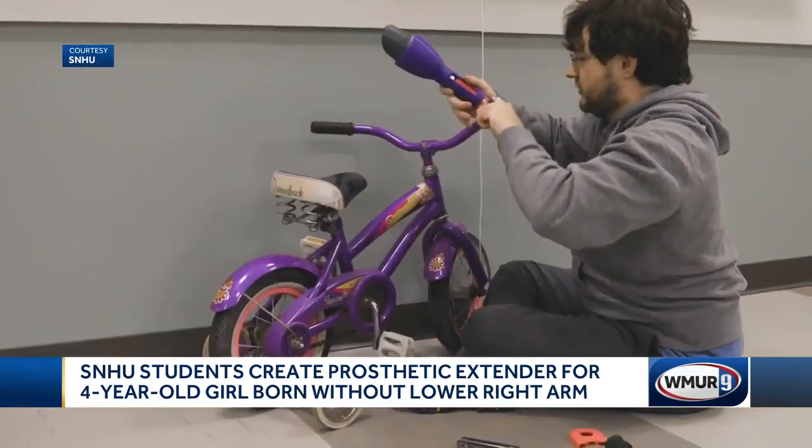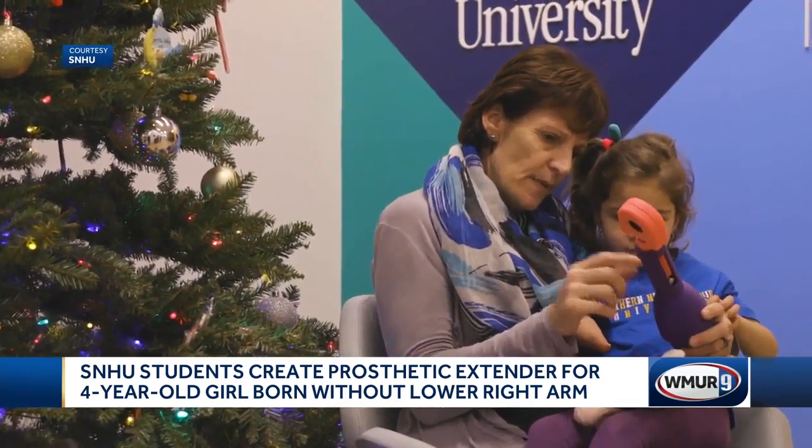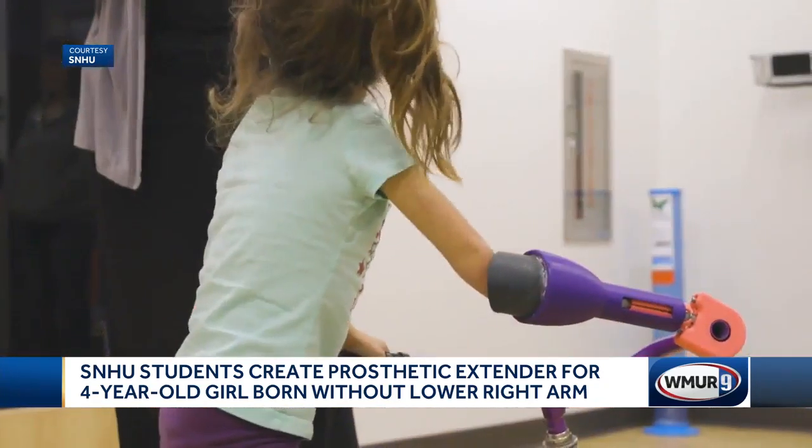This prosthetic arm extender means she can now ride without training wheels, thanks to her OMA. You see, Maggie was born without a lower right arm. She can navigate the bike with her arm and her hands, but she has to lean over quite far.